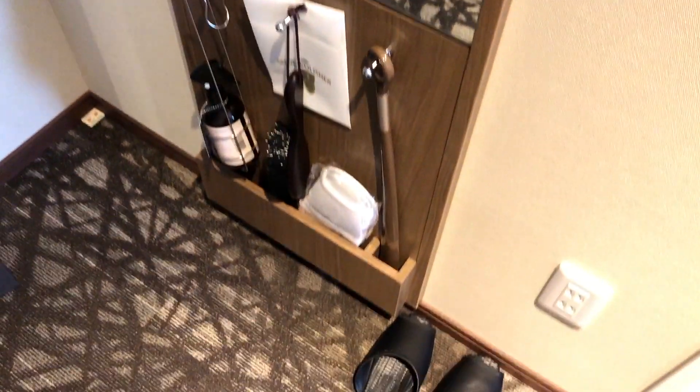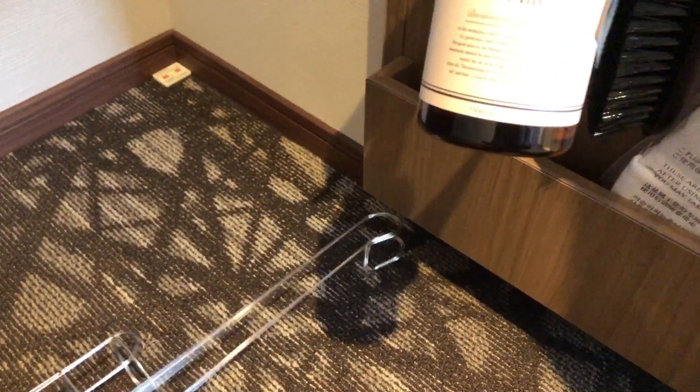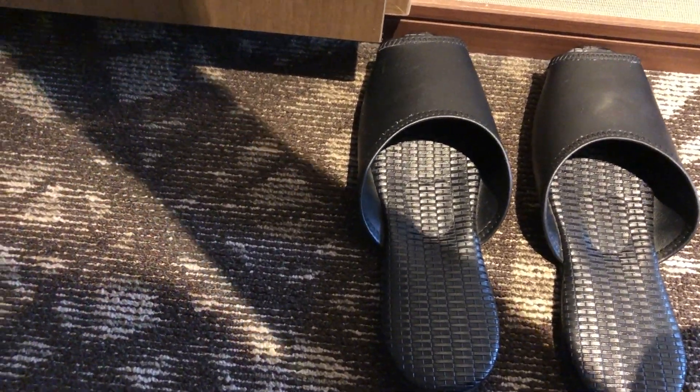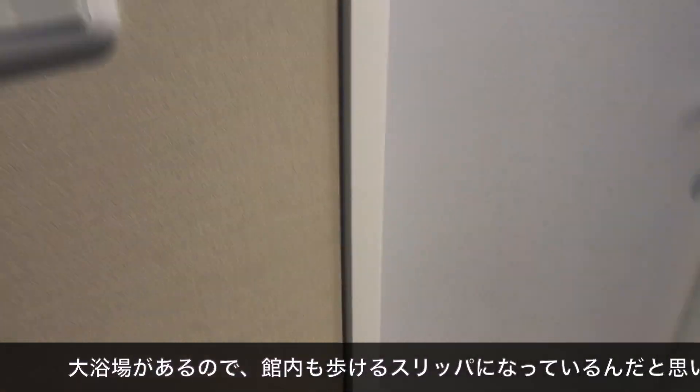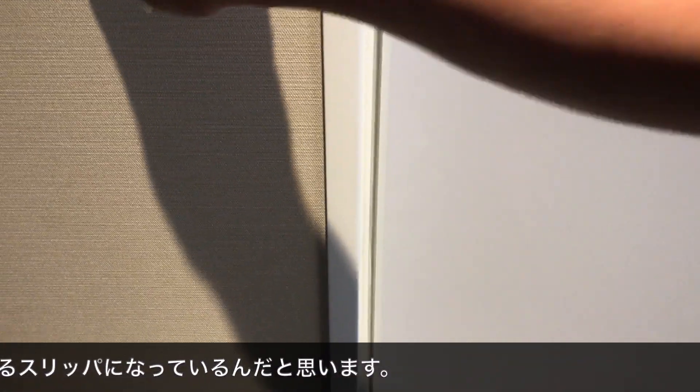The room is cool. Let's see how we are going. The room is in the center of the stair. There is a little slipper. This is also a little black. And now, I'm going to look at the left side of the window.